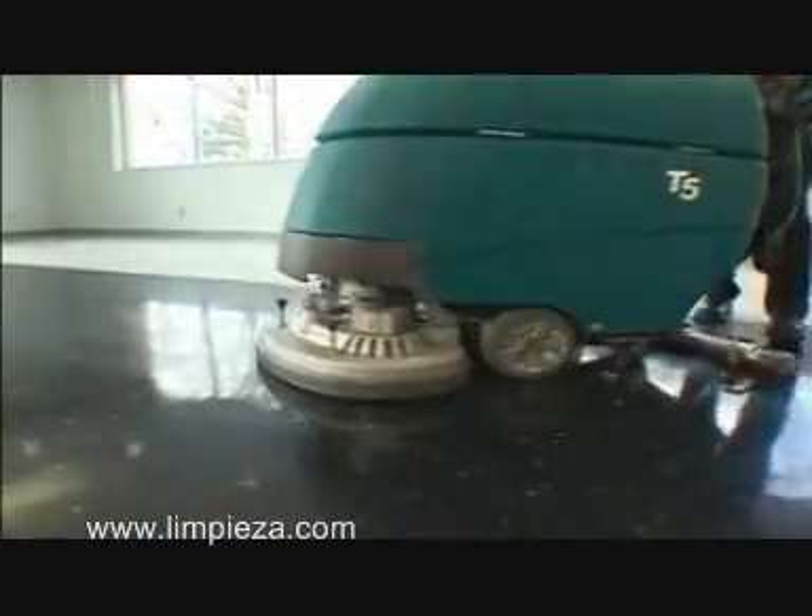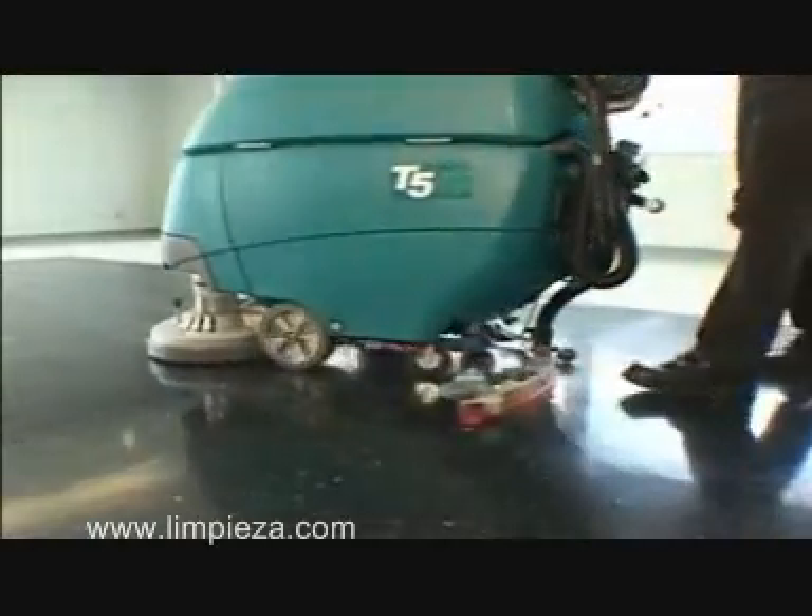This is the future of sustainable cleaning, and it is available today from Tenant Company.